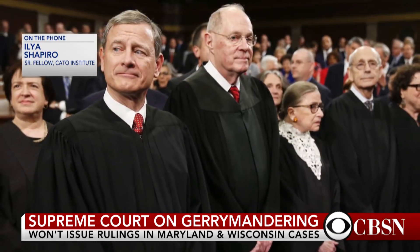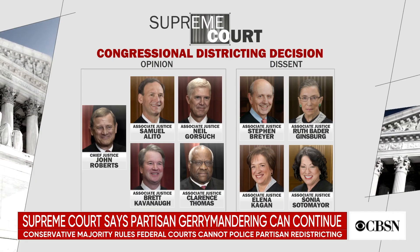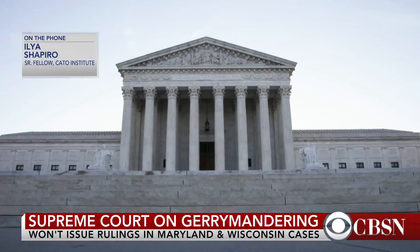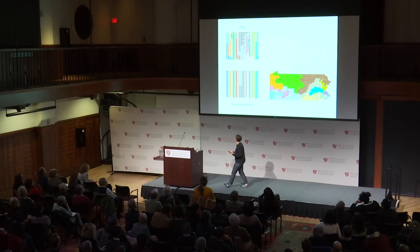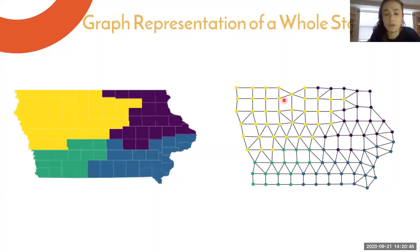It's also the first time that some protections in federal law won't be in place to protect against gerrymandering, because of Supreme Court cases. As redistricting battles ramp up, third-party groups have been working on a new way to get involved in the process.